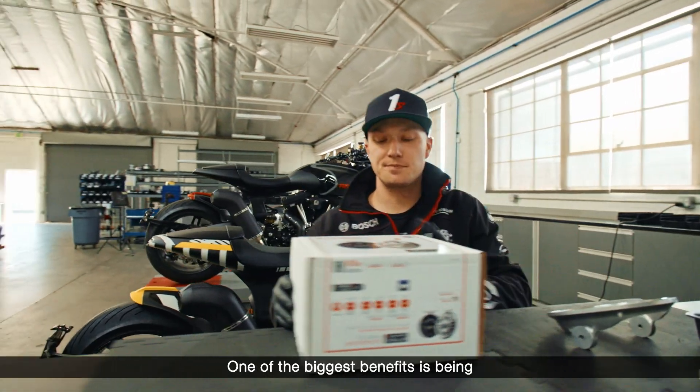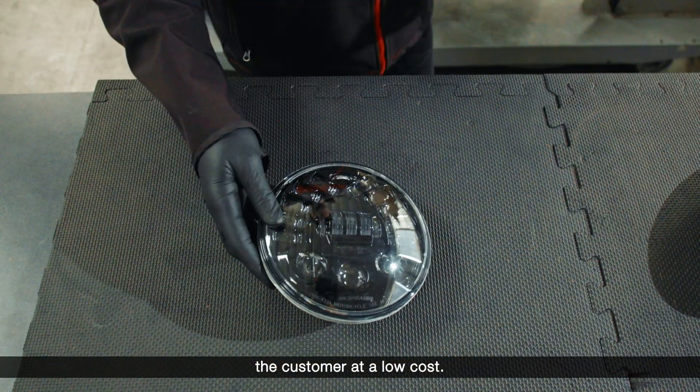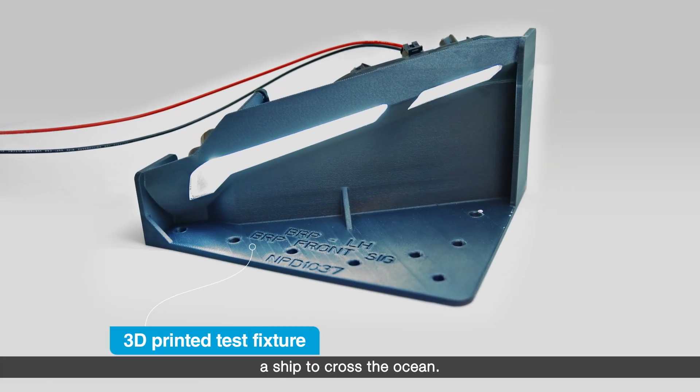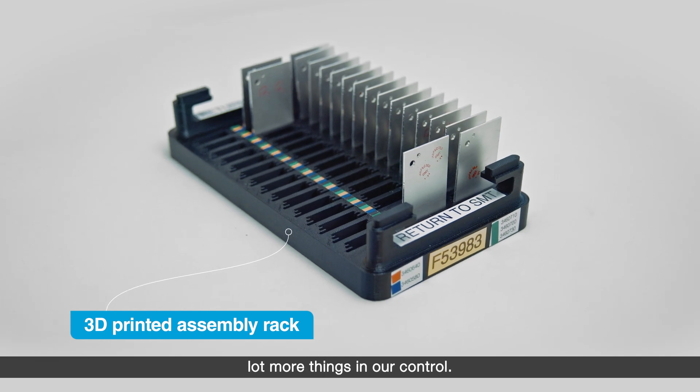One of the biggest benefits is being able to customize parts quickly for the customer at a low cost. AM has resolved some of the supply chain issues because we're not waiting for a ship to cross the ocean. It's really allowed us to do a lot more things in our own control.